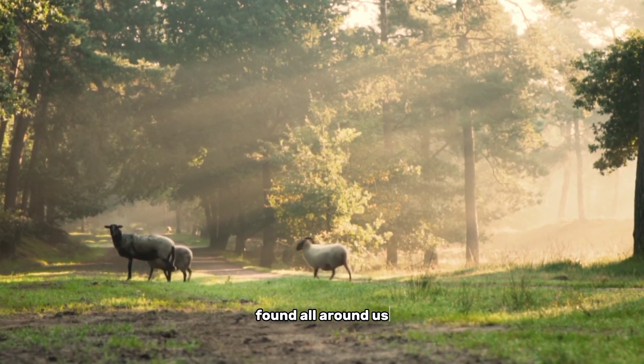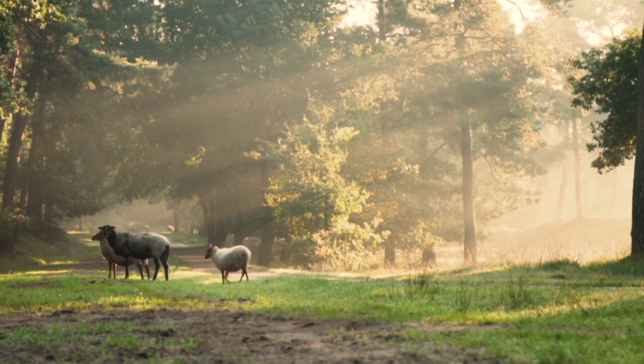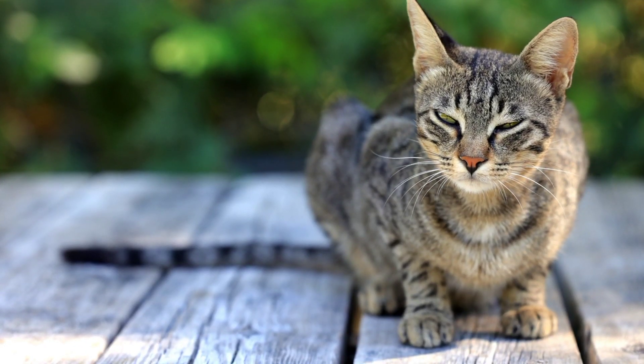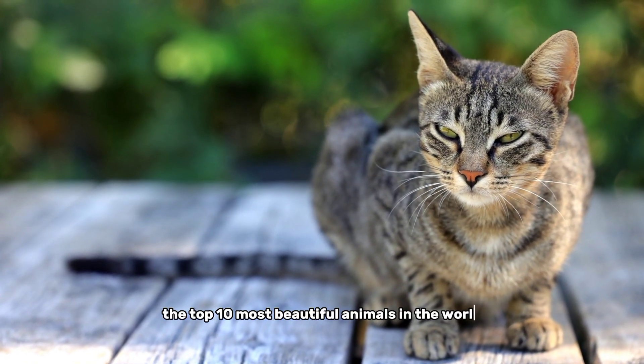Beauty can be found all around us, especially in the animal kingdom. From the majestic to the quirky, the world is home to an amazing array of creatures that inspire awe and wonder. Today, we'll be counting down the top 10 most beautiful animals in the world.